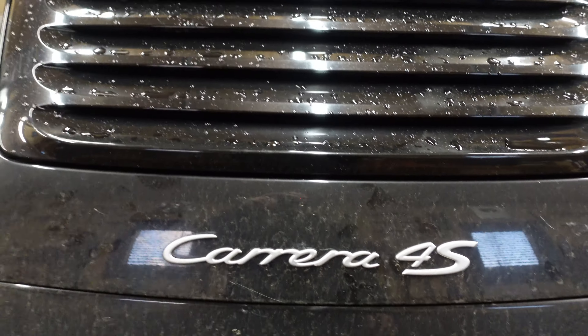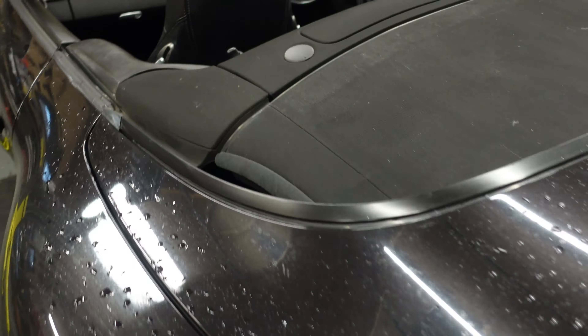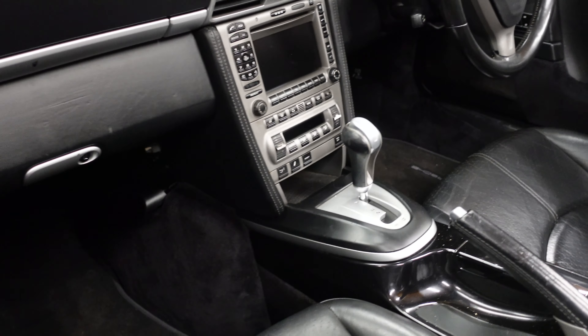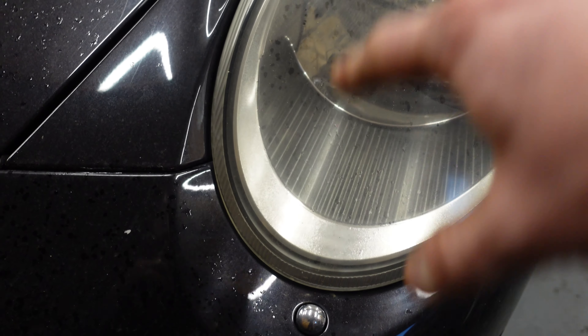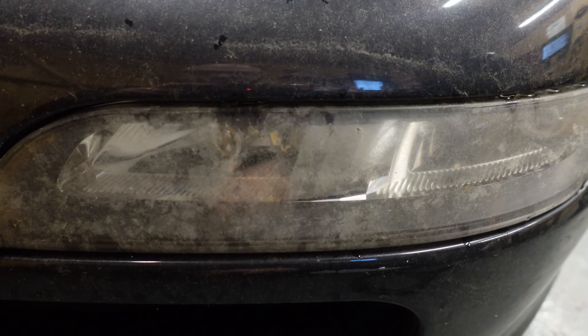This one has the bore scoring issue so we do need to rebuild it. It's got a few other issues too - the roof is sagging, the elastics have broken, and there are quite a lot of things to address and sort out properly. Inside is in okay condition for the age. Apart from that it's got memory seats and everything you'd want inside one of these. The headlights are a bit hazy, which is common on these - caused by heat from the radiators underneath fogging them up.